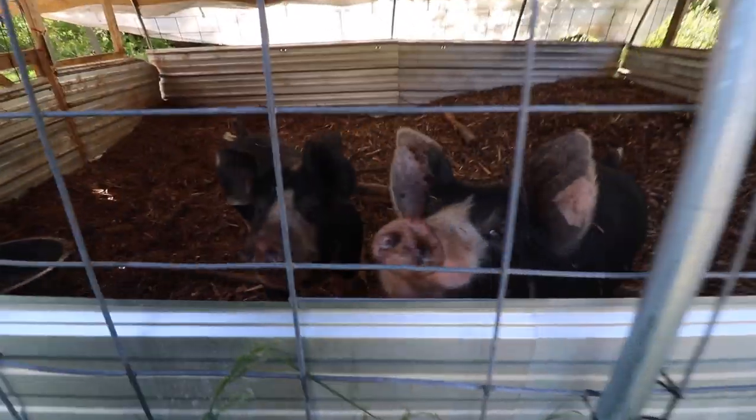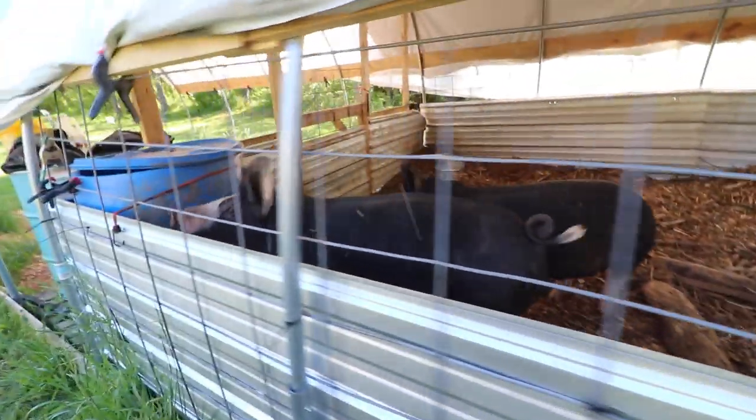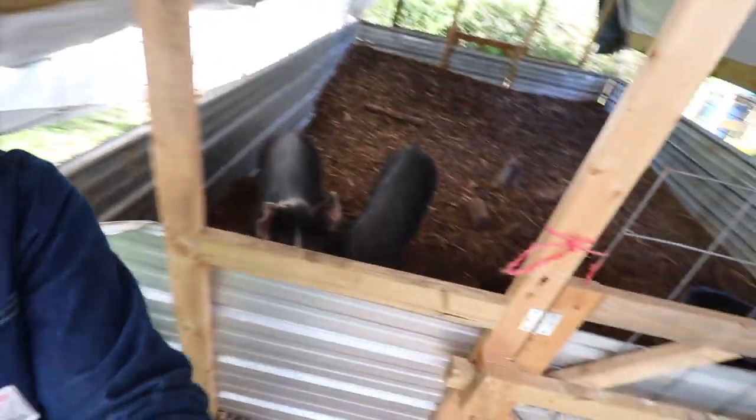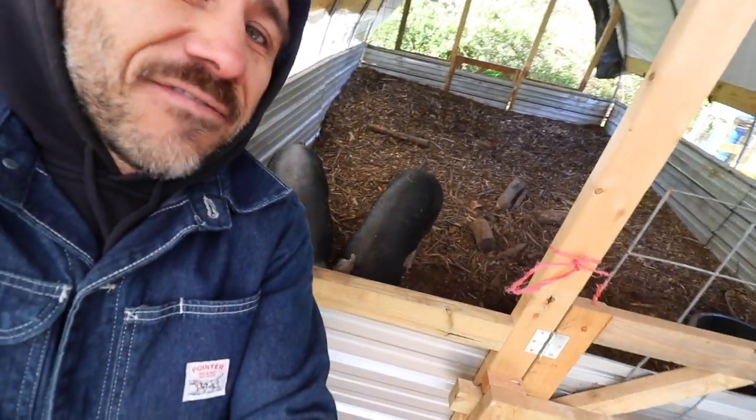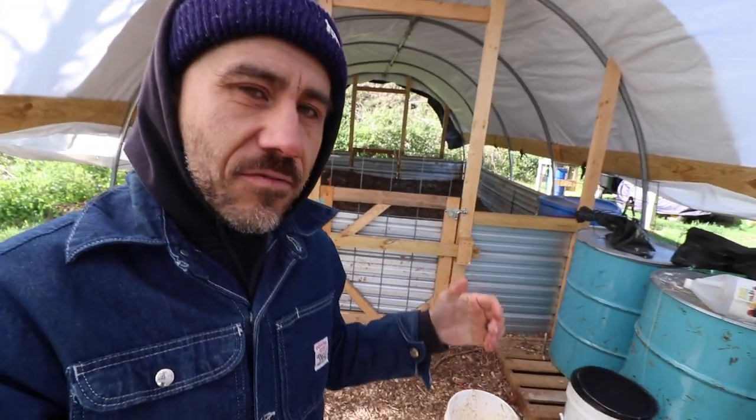Hey brothers, how'd you guys do? Stay warm? When I got these guys in March it was 95 degrees that day, and today it's supposed to be 50. Crazy weather.